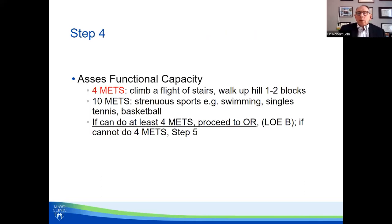Next, we assess functional capacity — a key thing to know. We talked about four METs: climbing a flight of stairs or walking a block or two. Ten METs is strenuous sports — swimming, singles tennis, basketball. There is very good evidence that if a patient can do at least four METs, their functional capacity should allow them to proceed regardless of their history. If they can't do four METs, you have to proceed with some further evaluation. Patients sometimes say they can climb stairs but it takes a long time — you just don't know what to make of that.